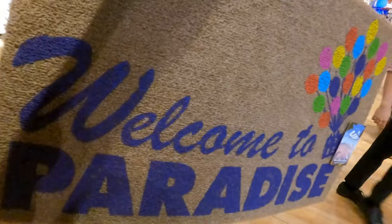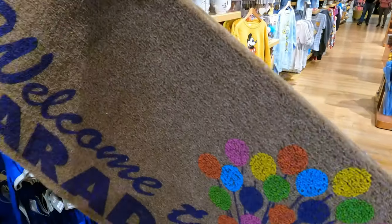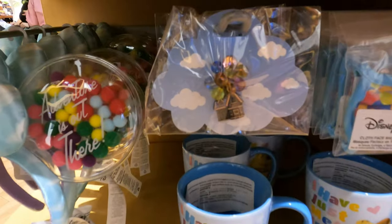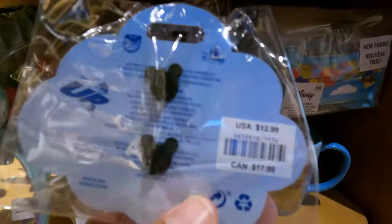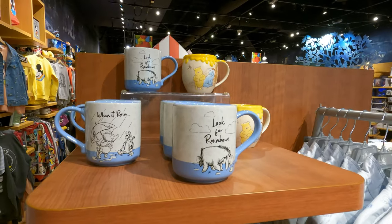They have the Welcome to Paradise floor mat — I'm taking this home with me! This thing is pretty heavy too, by the way. This one retails for $34.99. They also have this pin over here with the Up house. I'm not sure if it's new or not, but I feel like I've never seen it in this packaging before. This one is $12.99 at the Disney Store.